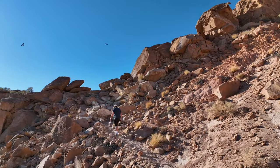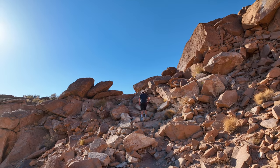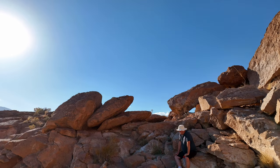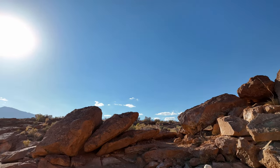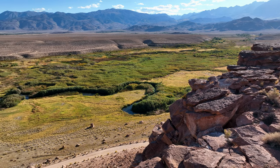These hawks came over to check out the drone. I was huffing and puffing pretty good by the time I got to the top. The view from up there was spectacular, with the Owens River in the foreground against the background of the Sierras.